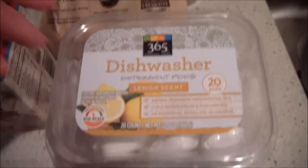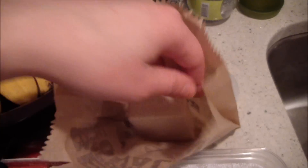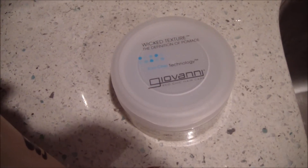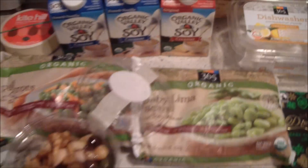I got some dishwasher pods — I get the lemon scent — and I got some soap. I love this soap; it's a mint exfoliating soap. It works perfectly and it smells delicious.